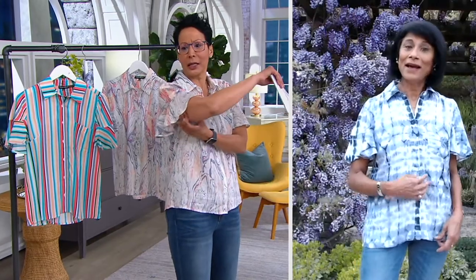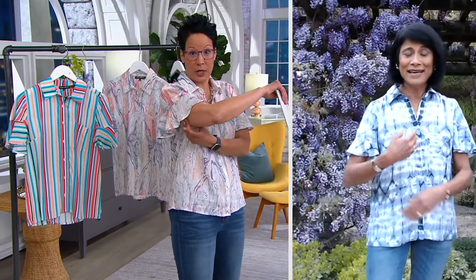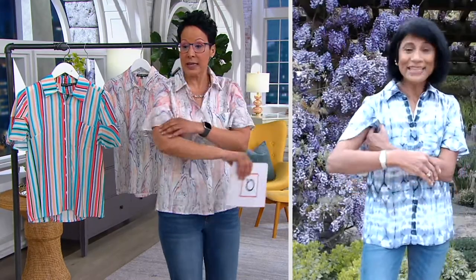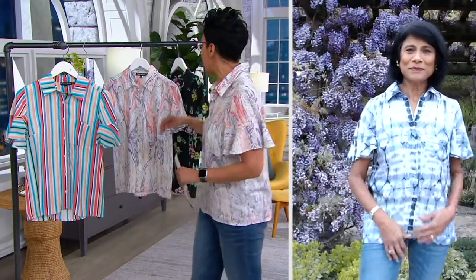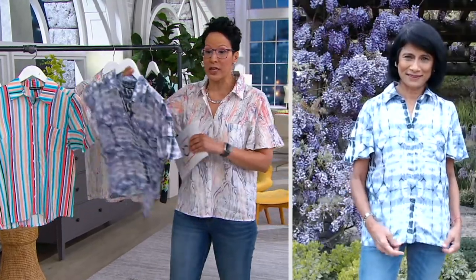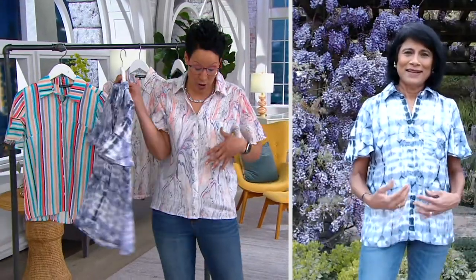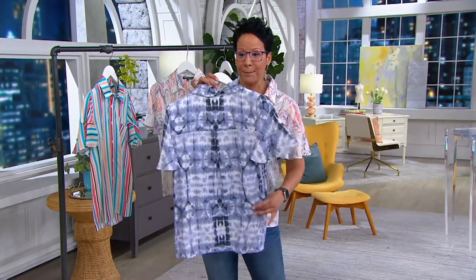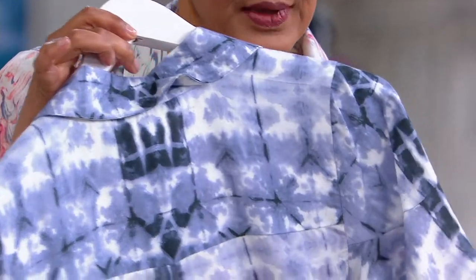This flutter sleeve is also really nice if you're self-conscious about your arms — you want a short sleeve but don't particularly like what's going on underneath. I'm 54, I know what you're talking about, and this is really nice. 2,700 remain. The marble is last call, so please don't wait — just get it home and you'll be so happy.